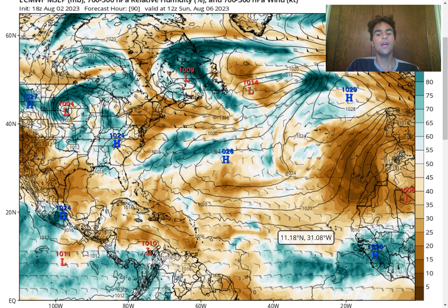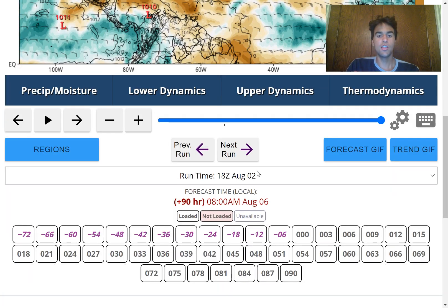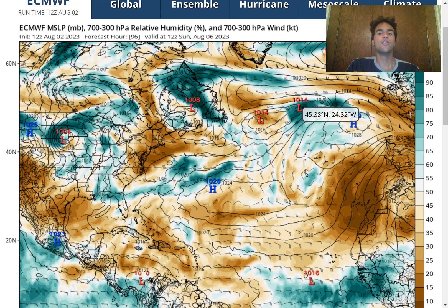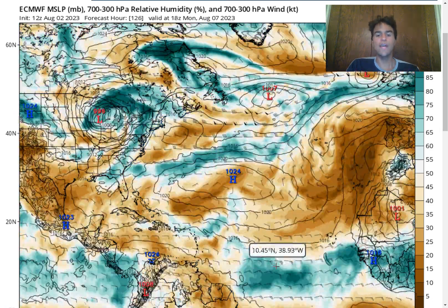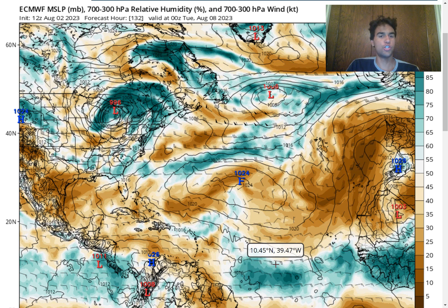In the long-term future, this could definitely be more interesting to watch, especially if conditions become favorable as this approaches the Caribbean islands. Looking at the 12Z run for the European model's long-term forecast, we do see a decent amount of moisture for this low-pressure system to work with, to potentially lower the surface pressure and allow enough convective activity and lift to occur. But there is dry air just north of it, so development could be limited.